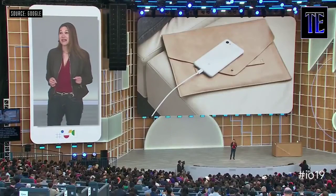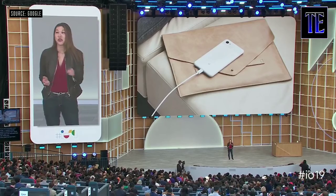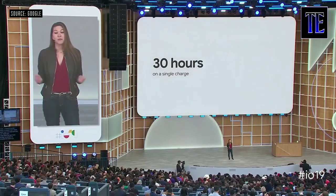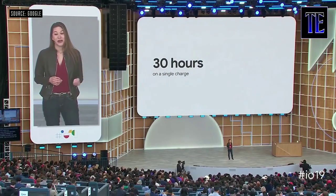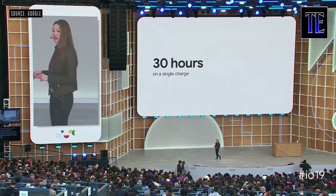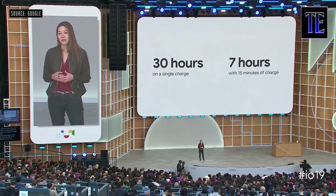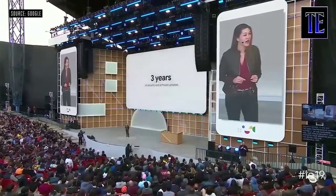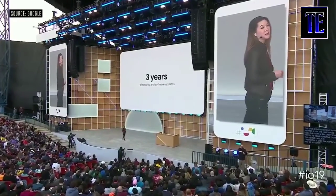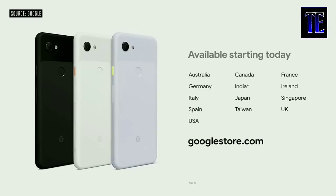Pixel 3a has adaptive battery — it uses machine learning to optimize based on how you use your phone, so you can get up to 30 hours on a single charge. And with the included 18-watt charger, you'll get up to seven hours of battery life with just 15 minutes of charging. On the software side, you get the latest Google security patches and updates for three years, including Android Q this summer. Pixel 3a and 3a XL are available in 13 markets starting today.